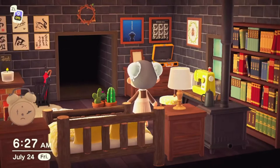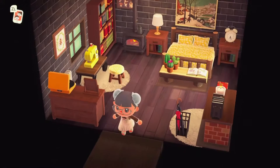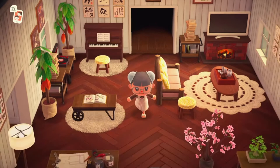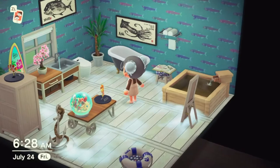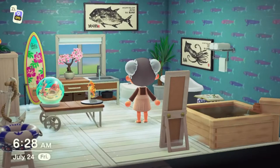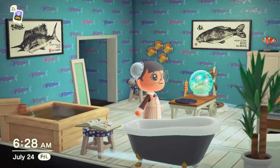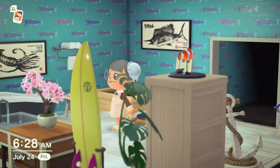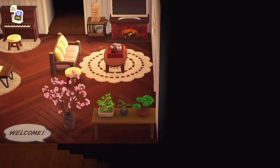So so pretty and cozy. She has a wood stove and a fireplace, so she must be very cozy. Her bathroom is so pretty — I need to ask her what her wallpaper is, I've never seen that before. I love the surfboard as a nice touch. I love how she used the ironwood kitchenette — that's super creative. And the ironwood low table and the anchor are so cute.